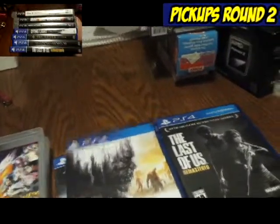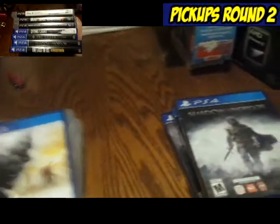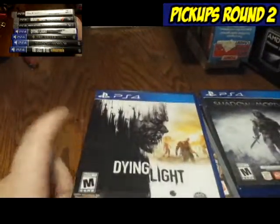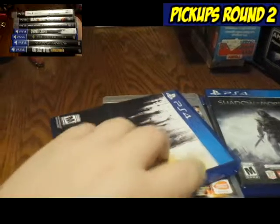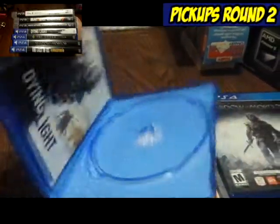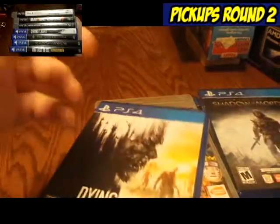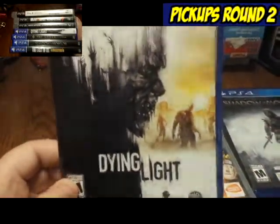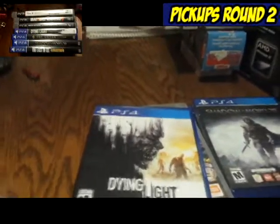There was a slight problem with one of them, though. When I went to check out, I noticed that the seal was broken on the side of this game, and I came to discover that somebody had stolen the disc. So I asked the lady if I could just have the packaging, because she was just going to throw it in the garbage anyway, and she gave it to me.